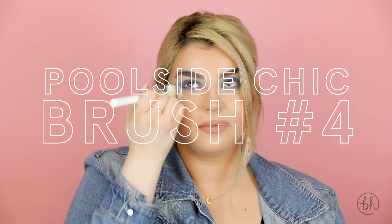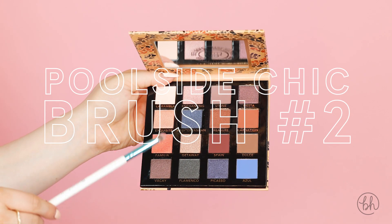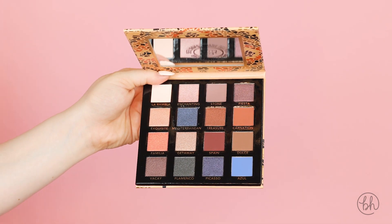Going into brush number 4, I'm going to dust away my fallout powder. Taking brush number 2, I'm going to apply the shade Familia into my inner corners.